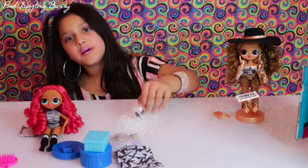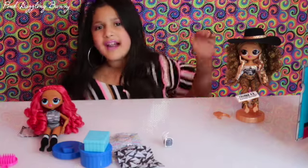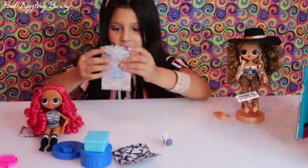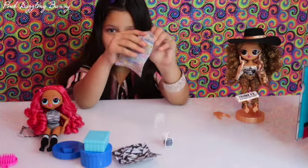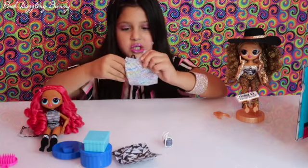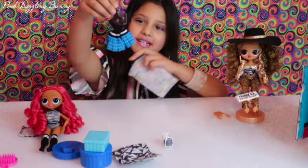I already opened her backpack — it's so cute. Now to unbox the rest of her accessories. I really love this so I'm going to keep it. It's tiny paper, that's why I'm not going to damage it. I'm going to do it real quick.